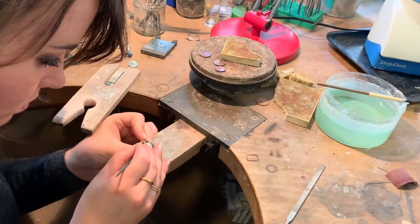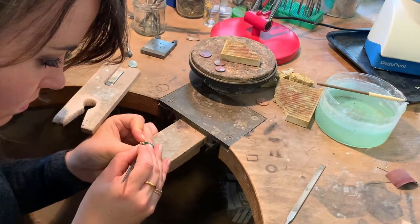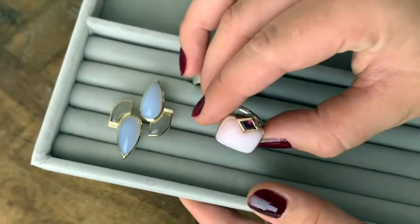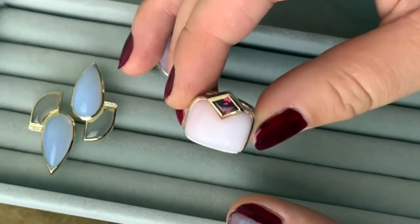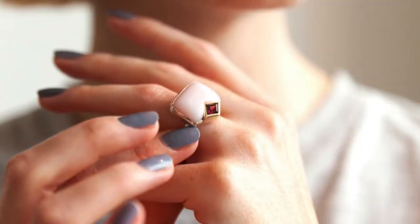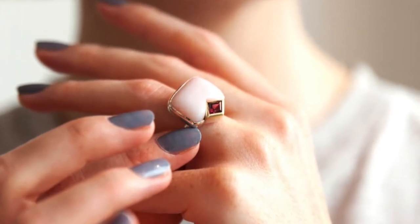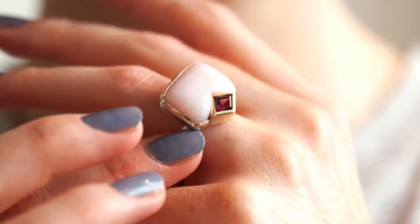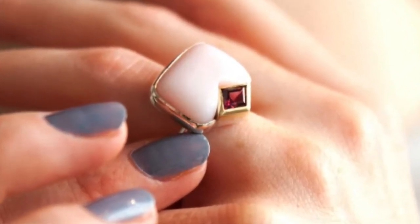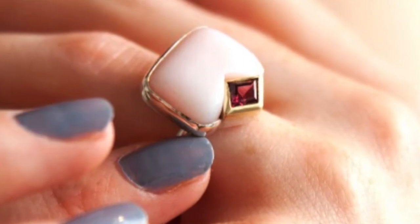The most challenging piece to make from the collection was the pink on pink ring. It's the first stone that I shaped myself. The stone had to fit exactly inside the setting and I was going very slowly because I was worried that I was going to break the stone or file too much off. But now it's also the piece in the collection that I'm most proud of, because the cushion shape of the pink opal contrasts so well with the more angular kite shape of the rhodolite.